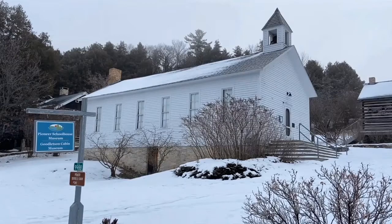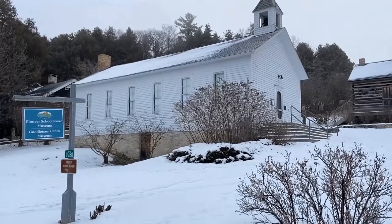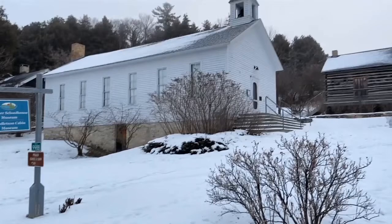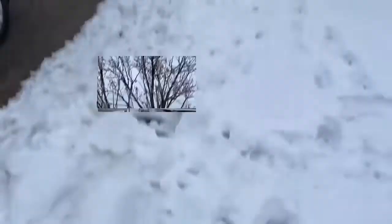It's Kathleen, an educator with the Ephraim Historical Foundation. Here I am at the Pioneer Schoolhouse in Ephraim, Wisconsin. And I see the tracks of something that's crossed Moravia Street. This animal that crossed Moravia Street was going this way, and I'm going to show you why I think that.